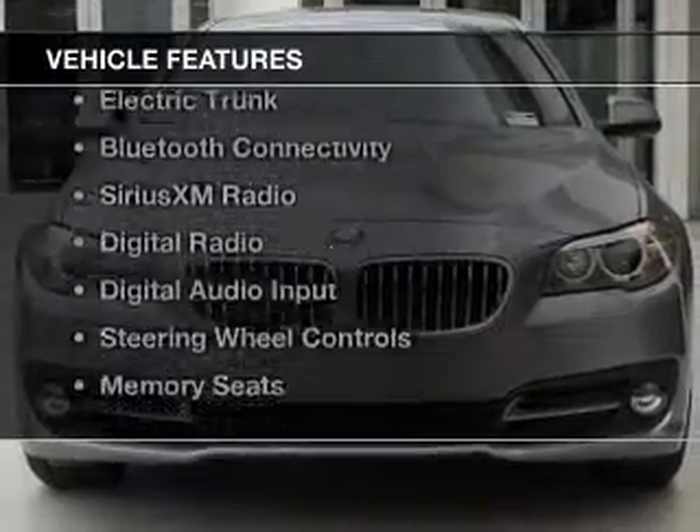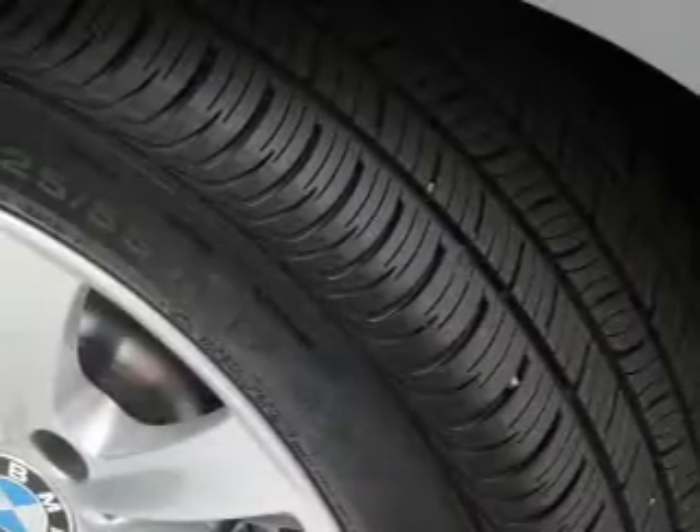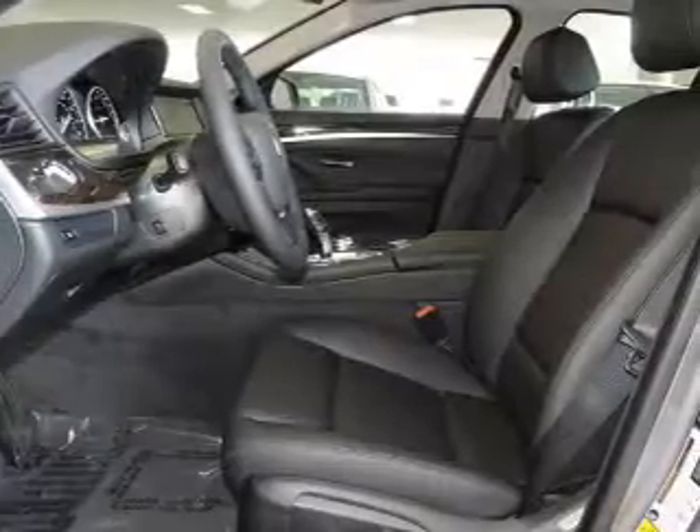The features include a turbocharger, a power sunroof, internet connectivity, electric trunk, Bluetooth connectivity, Sirius XM satellite radio, and digital radio.